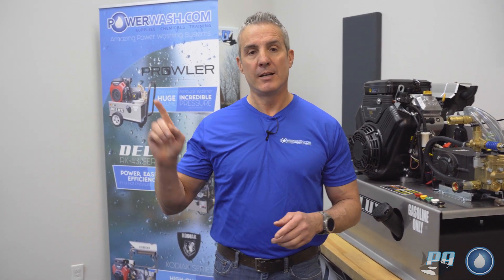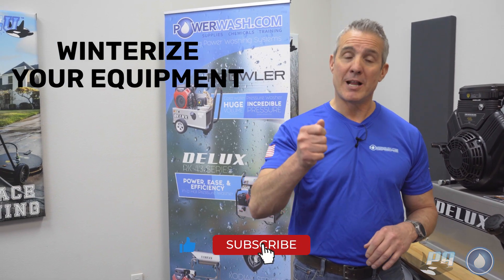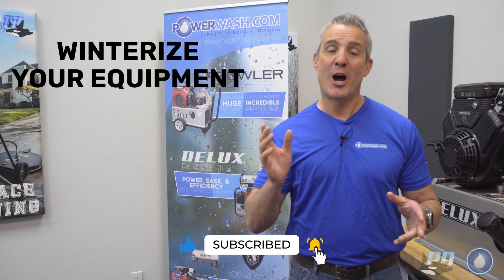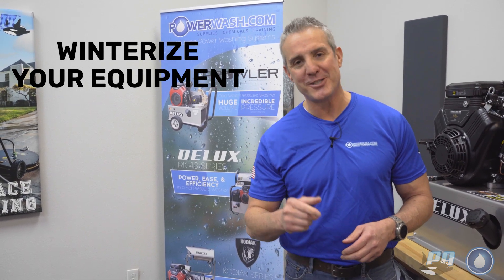If you want to get that video on how to do all three methods for winterizing your equipment, click right here. Don't forget to hit that like, subscribe, and that bell icon so you can get notifications of all our future videos. Thank you for watching and have a safe and successful week. We'll catch you next time.